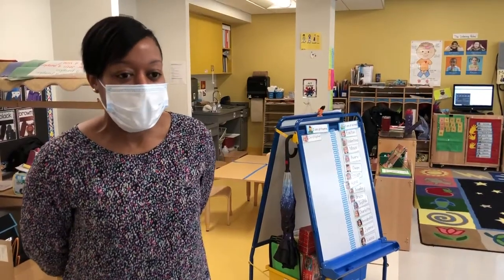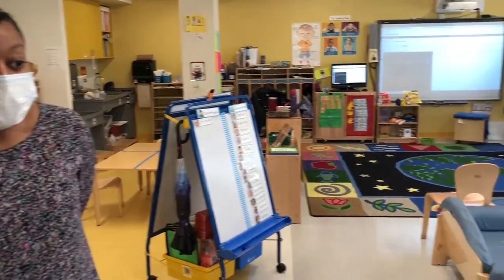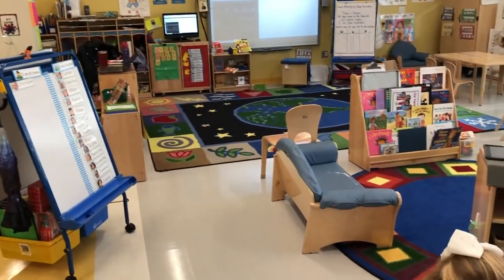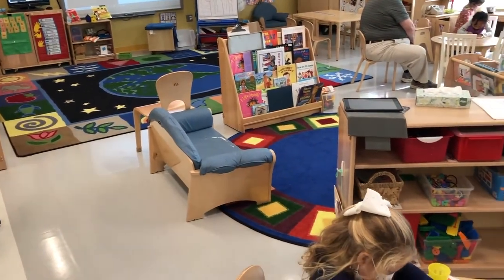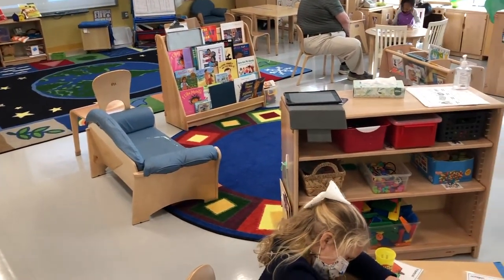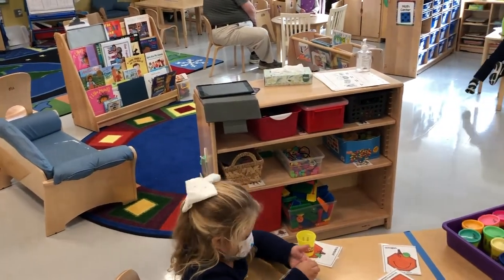Here is a typical day in the life of a pre-K classroom here at Discovery Academy. Here you will find students participating in literacy centers and collaborating with their peers. In each pre-K classroom you will find that they have their own bathroom for students to use, and in the afternoon they participate in an afternoon nap.